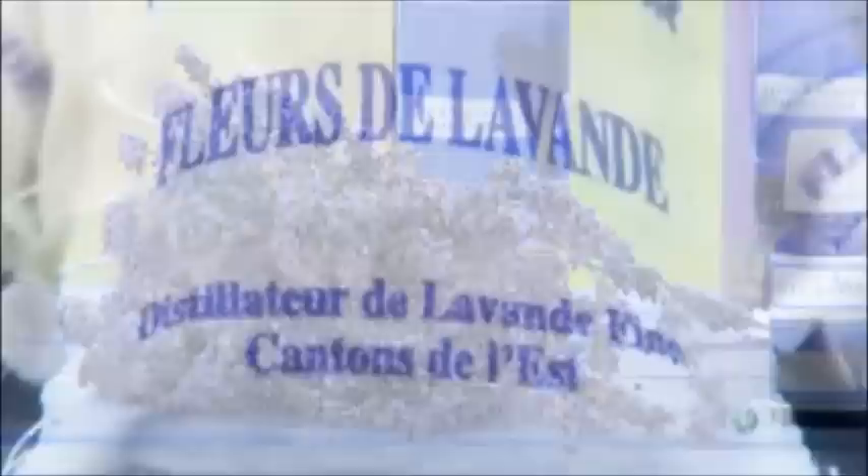Lavender essential oil has antiviral, antibacterial, and anti-inflammatory properties. No wonder it's long been a natural remedy for many ailments. And with its flowery fragrance and relaxant effects, it's also a common ingredient in lotions, soaps, and bath oils.